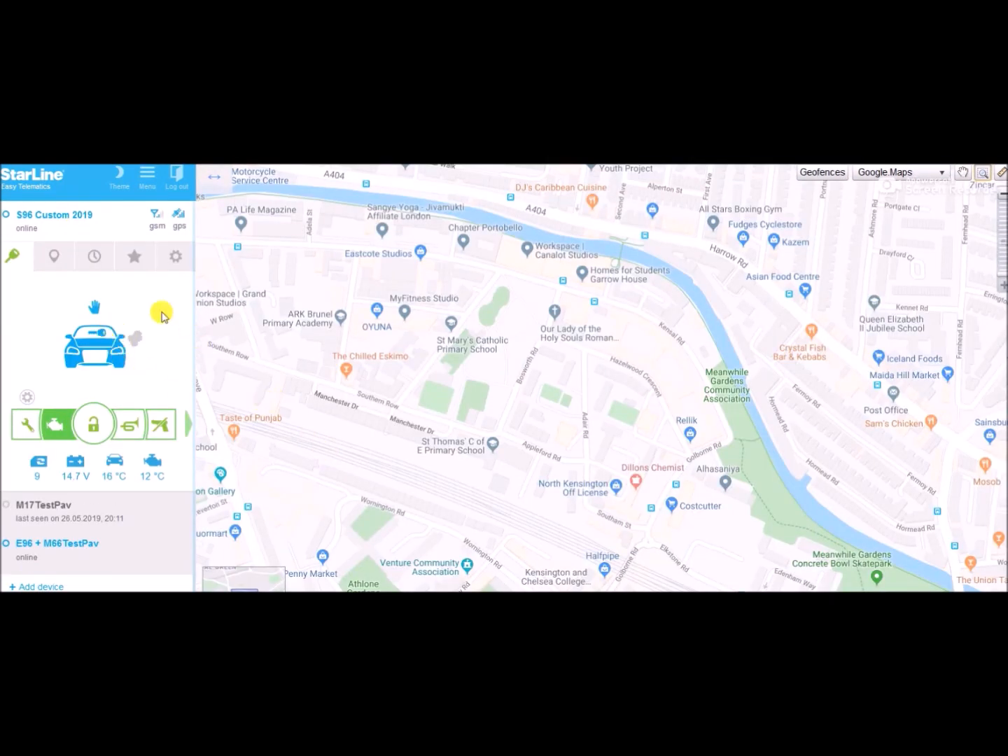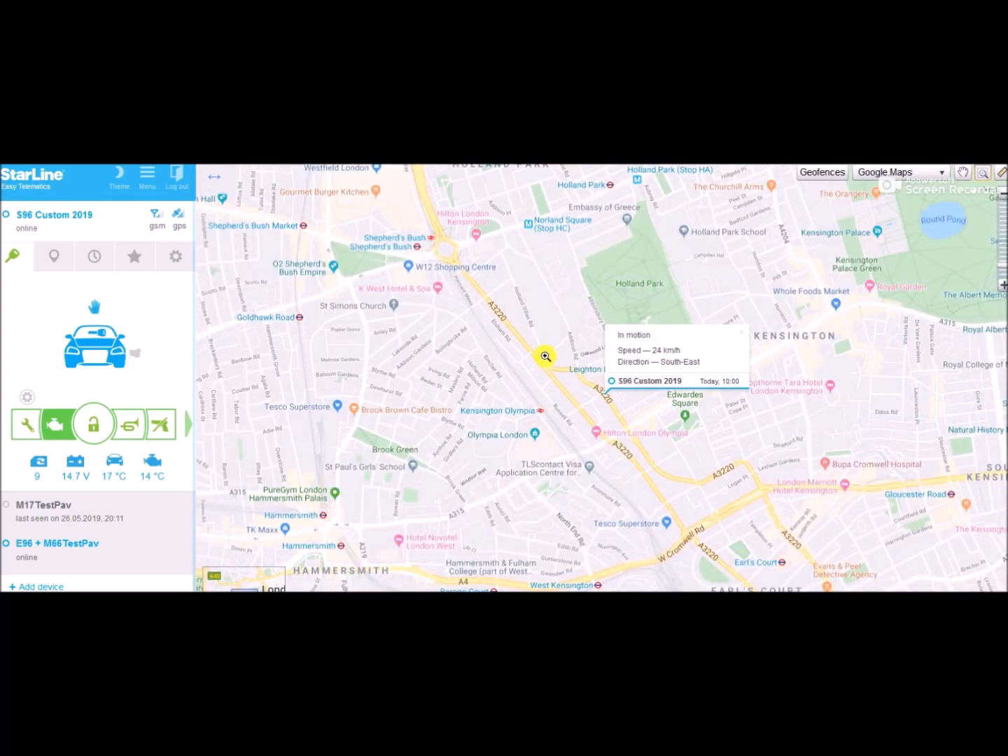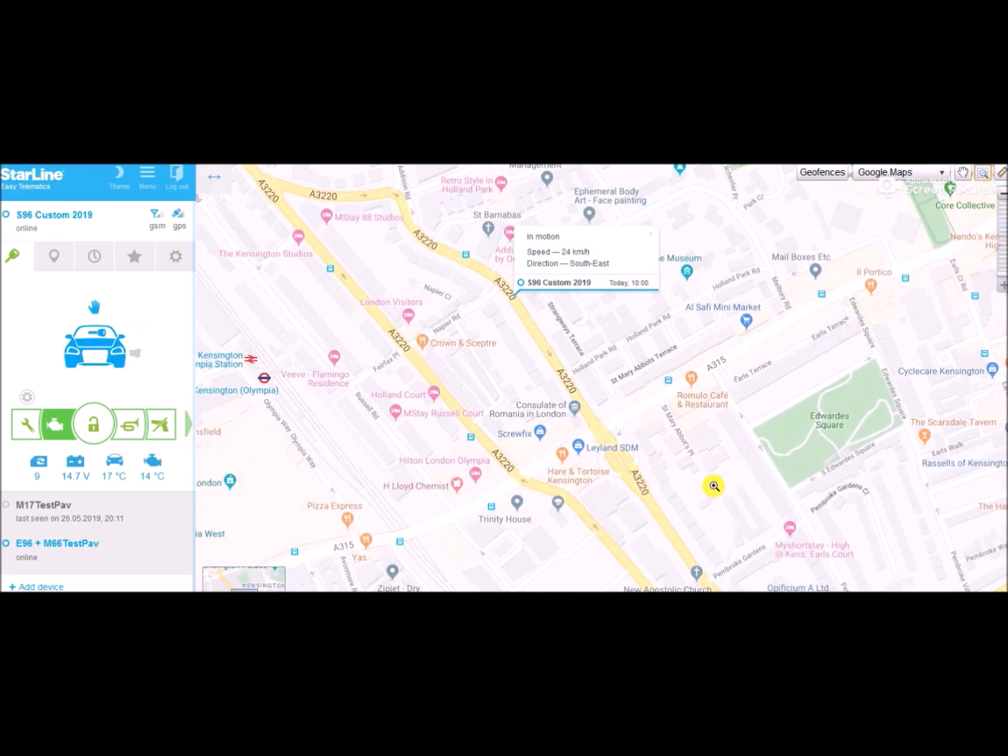We can immediately see the status of the vehicle in real time. As you can see, its engine is currently running and the key is present. By the way, you can use your mobile app to view the same exact information — we're just using a browser for convenience.